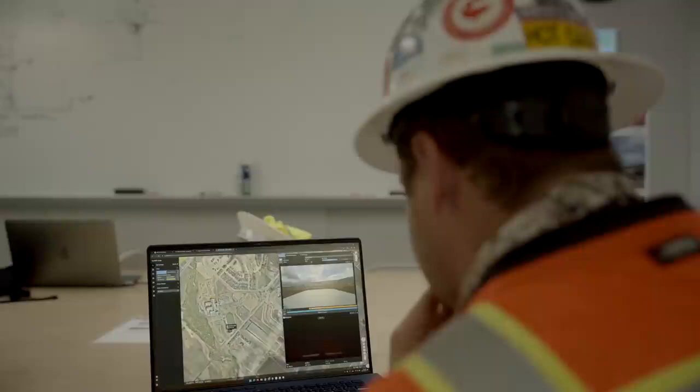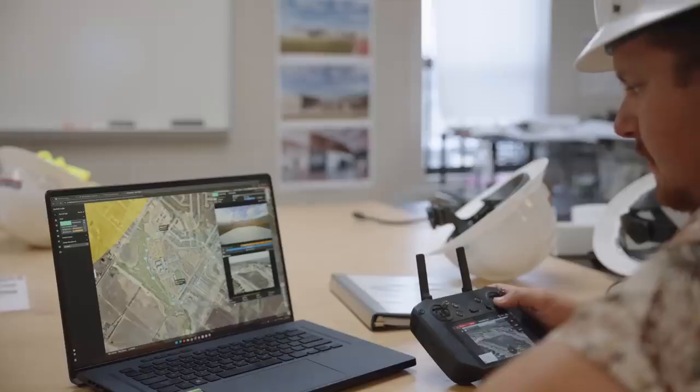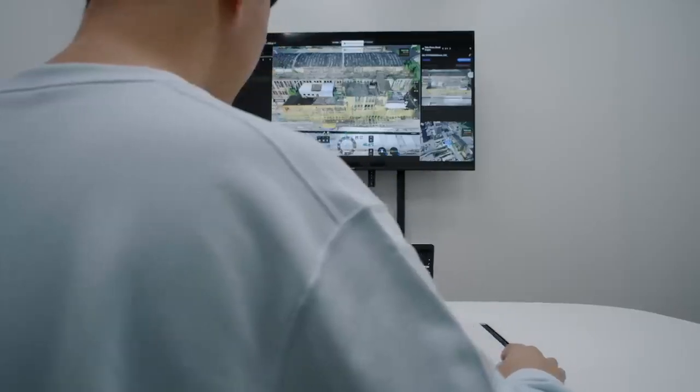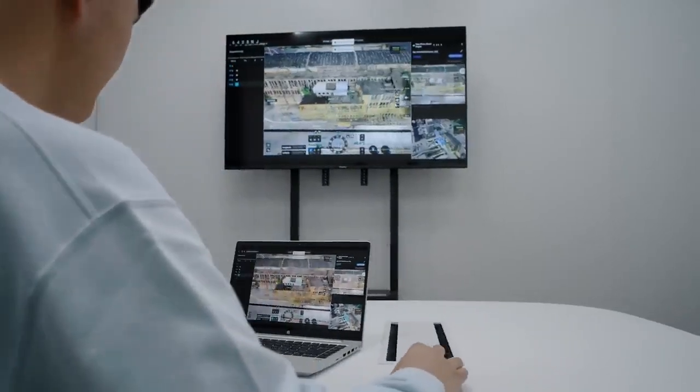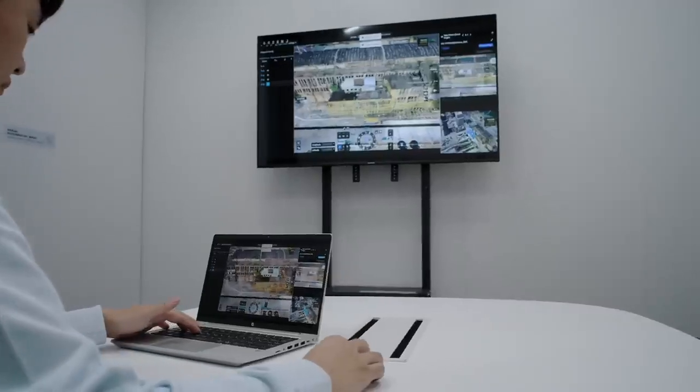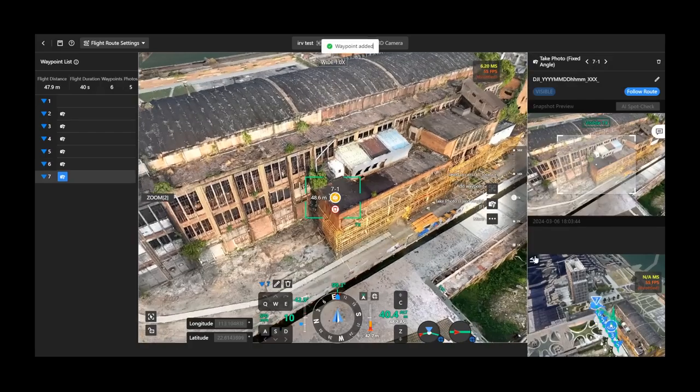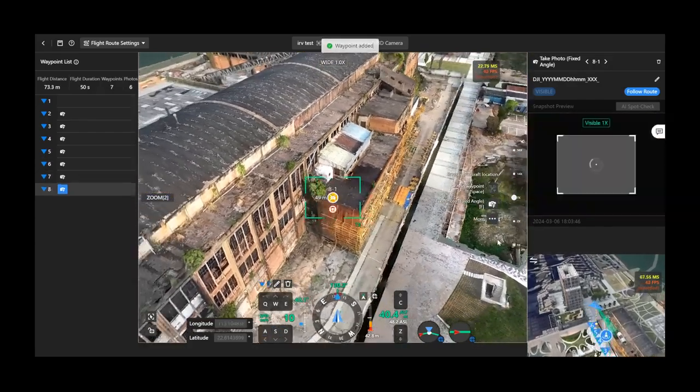Hardware advancements are key, but we also put a lot of effort into improving our software and customer experience. FlyHub 2, our drone operation management platform, is designed to enhance your pilot experience with advanced features. Starting from mission planning, DJI FlyHub 2 provides a first-person perspective to set waypoints and preview your mission outcomes with simulated imaging.